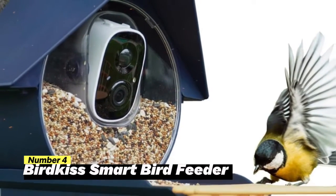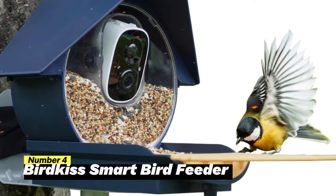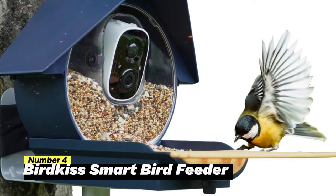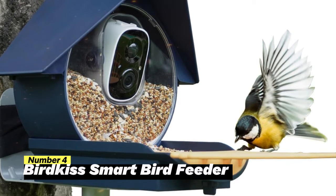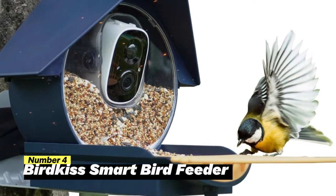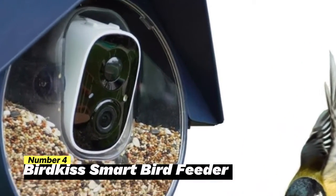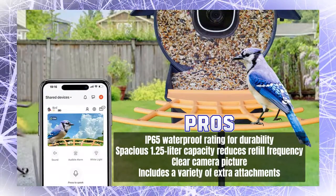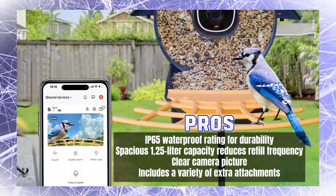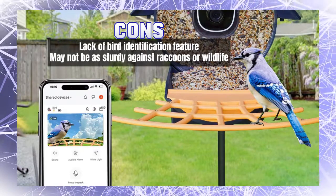Number 4: BirdKiss Smart Bird Feeder. The BirdKiss Smart Bird Feeder is your gateway to the enchanting world of birdwatching. Equipped with cutting-edge AI technology, this bird feeder camera boasts the ability to accurately recognize over 10,000 bird species worldwide, making it an invaluable tool for bird enthusiasts and a source of wonder for curious children. Thanks to cloud computing, discovering rare and unique bird species becomes a captivating adventure. With a seamless and stable 2.4GHz Wi-Fi connection, you can watch your feathered friends from anywhere at any time.